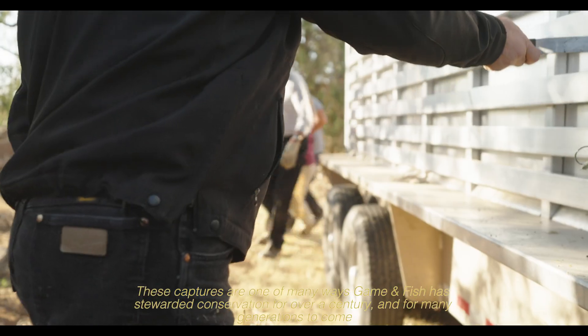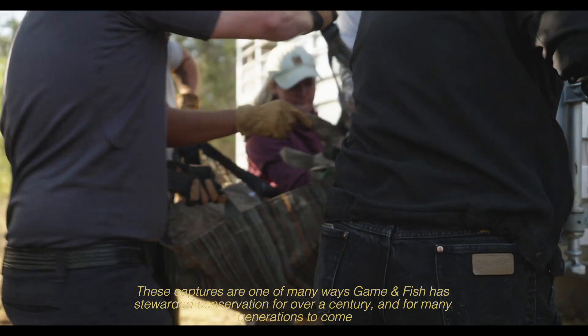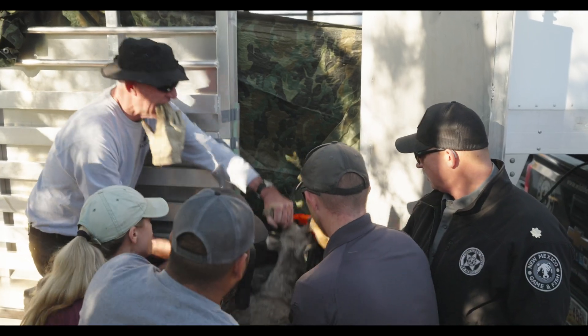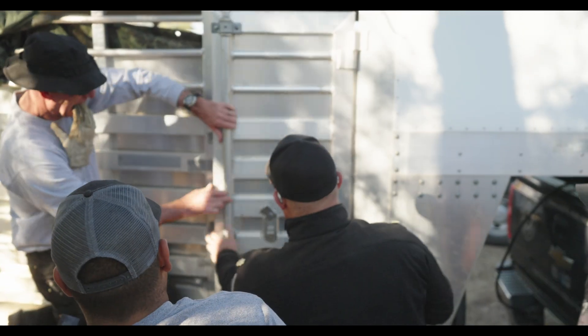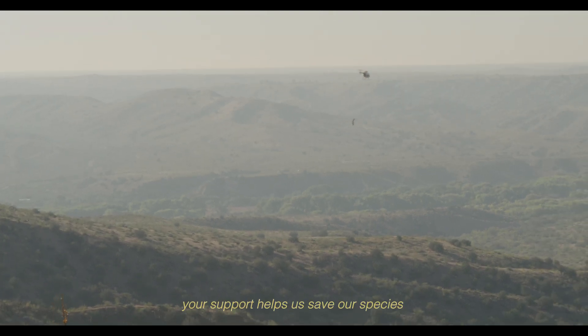These captures are one of many ways Game & Fish has stewarded conservation for over a century and for many generations to come. Your support helps us save our species.